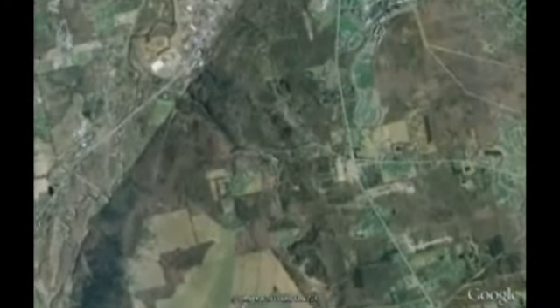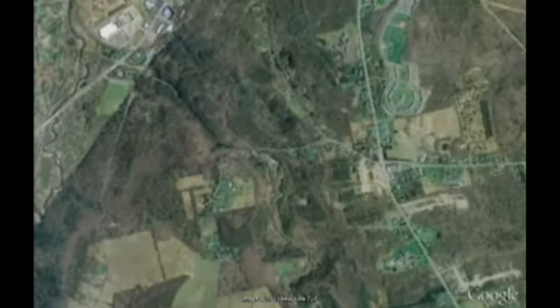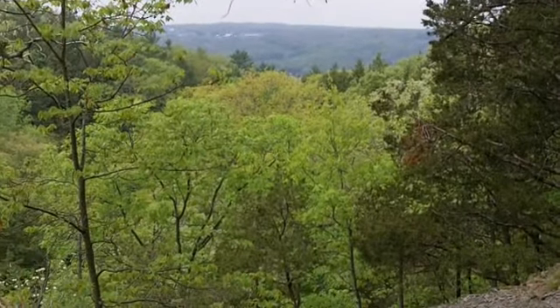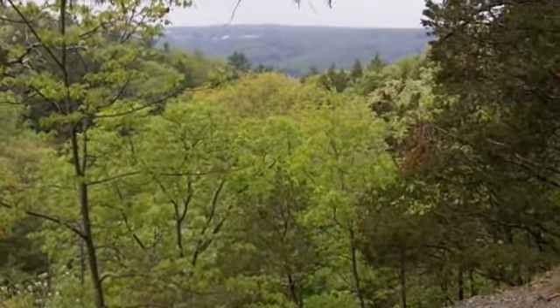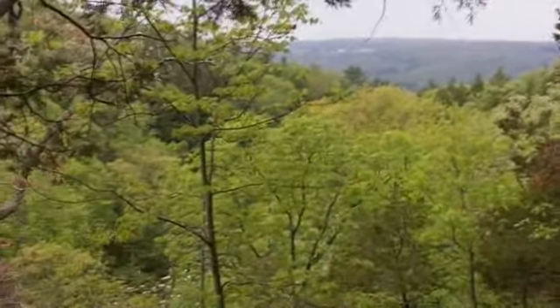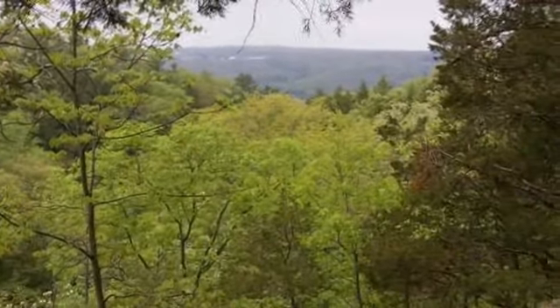In mid-May, we go to a wild area in Buttermilk Falls State Park in Ithaca, New York. I'm sitting here on the edge of Owl Gorge, one of our little sitting spots, perching spots, on the edge of Buttermilk Falls State Park.